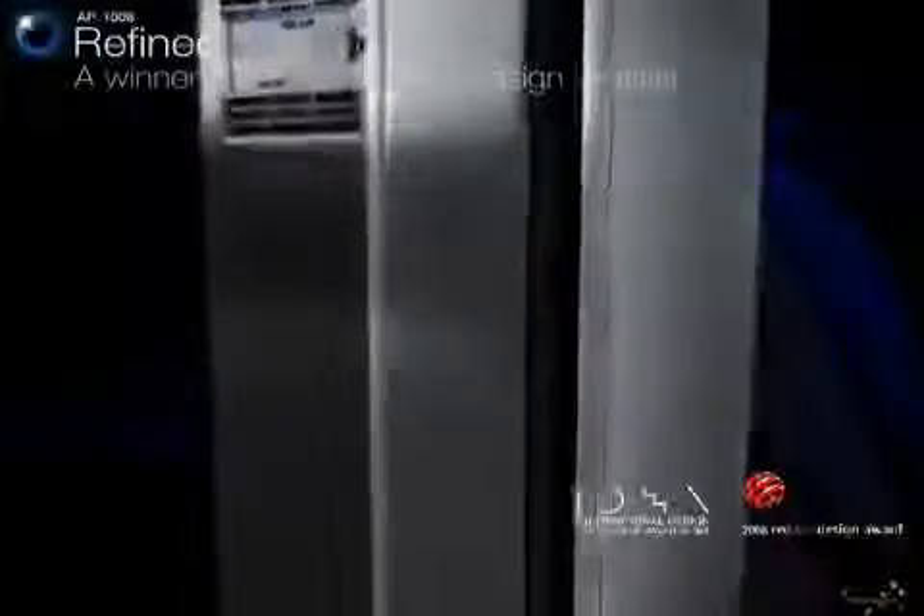With its unique and innovative design, Kowei's AP-1008 series has received worldwide recognition by winning the IDEA and Red Dot Design Award.